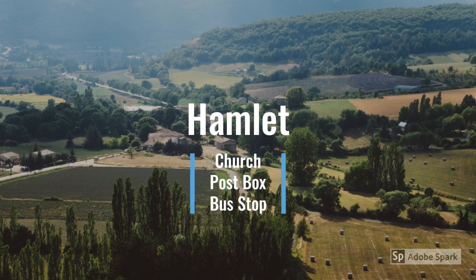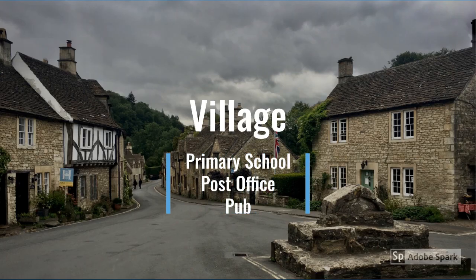Hamlets are very small villages with a few dwellings. You can sometimes find things like a church, post box, and a bus stop. A village is more likely to have a primary school, post office, pub, and maybe some simple shops.